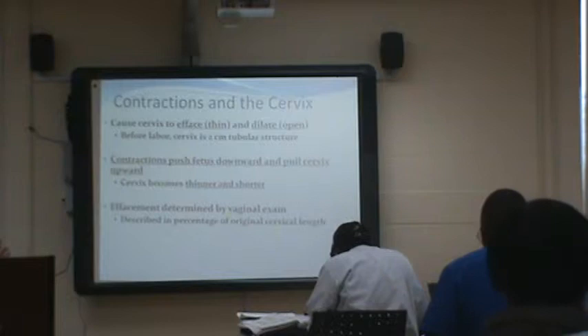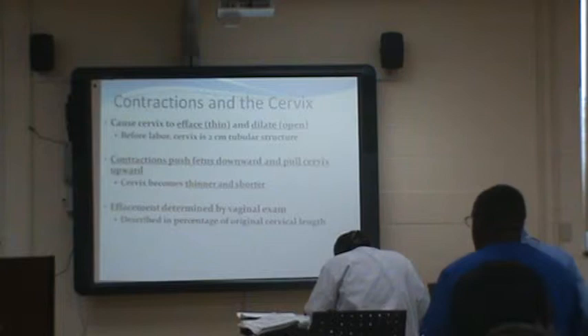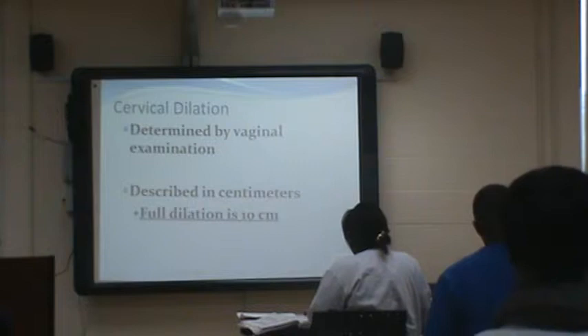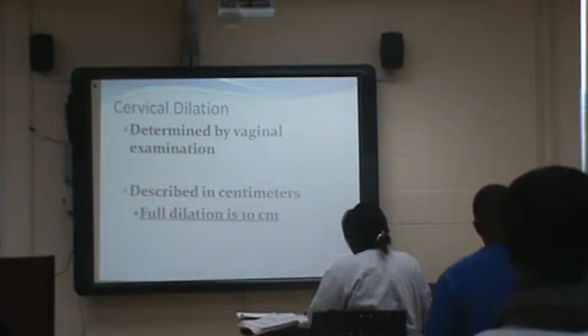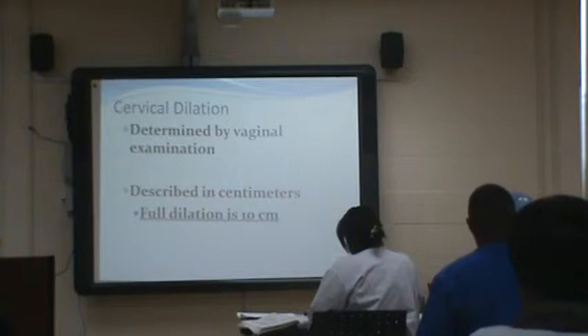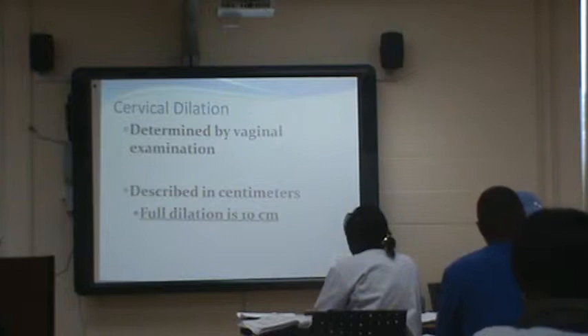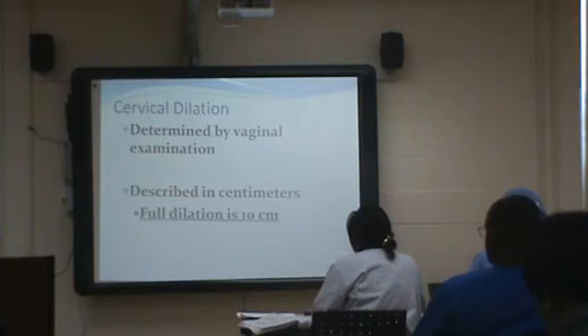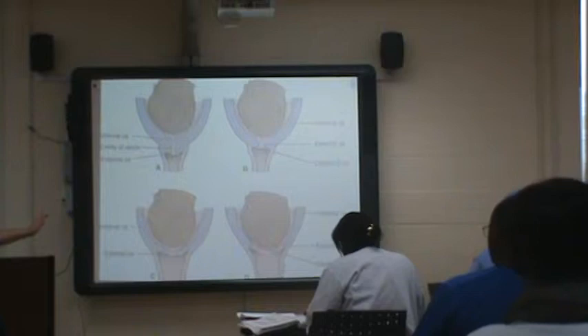We want the cervix to thin and dilate. The cervix is about two centimeters long, and with each contraction it needs to shorten and shorten until it's fully effaced. Cervical dilatation is determined by a vaginal exam — your fingertip is about half a centimeter. If you have thinner fingers, it might feel like she's dilated more; chunkier fingers, less. It's pretty subjective, but your exam should be in the same range as someone else would find. This is what the cervix looks like as the baby's head comes down, dilating and thinning it.